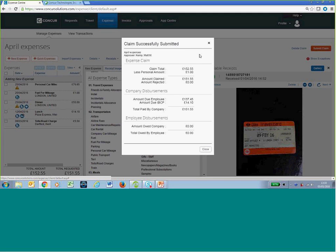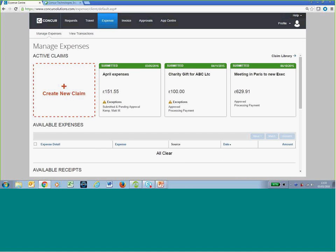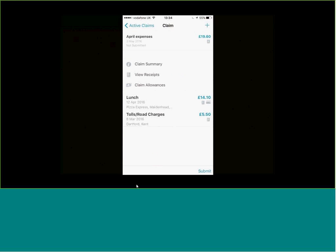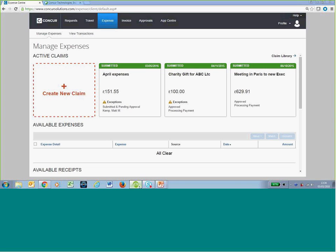I click Submit and it gives me information about what I'm claiming. As a user, I can now see this claim has been submitted and is pending approval. The line manager would then receive an email notification that they have claims awaiting approval. In addition, they would receive a notification if they had downloaded the Concur app. The manager has full flexibility in regard to what emails they receive — they can turn off notifications if they prefer the app.